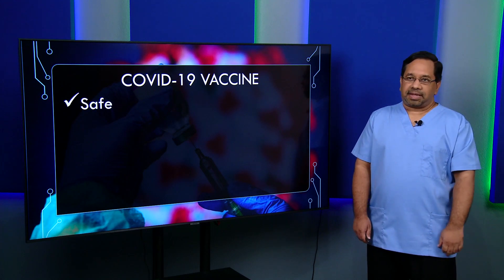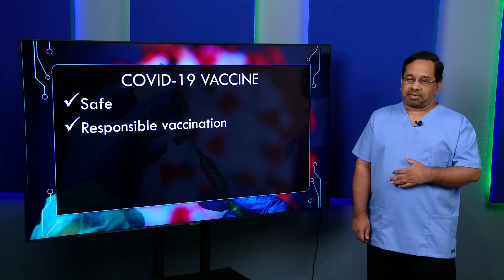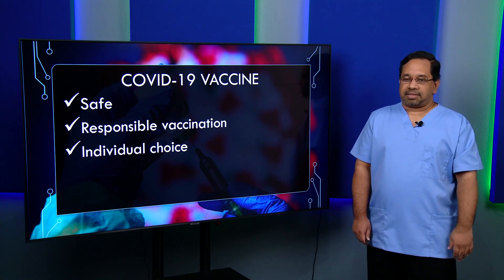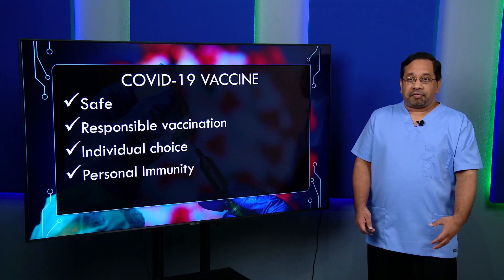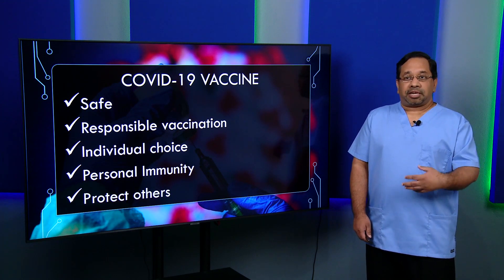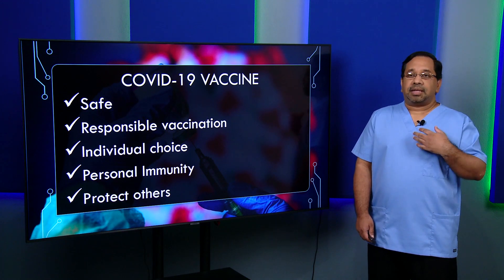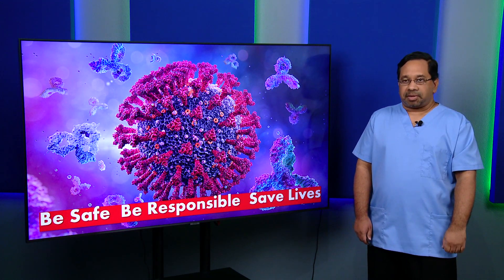To summarize: COVID-19 vaccines are safe. The SDA church promotes responsible vaccination, but also respects individual choice whether to be vaccinated or not. When we are vaccinated, we receive personal immunity — protection from either getting the disease or, if we do get it, from it being severe. We also offer protection to others who may not be able to get the vaccine. Being vaccinated reduces our risk of spreading the disease. As we consider the different technologies and COVID-19 vaccines available, we are encouraged to be safe, be responsible, and save lives.